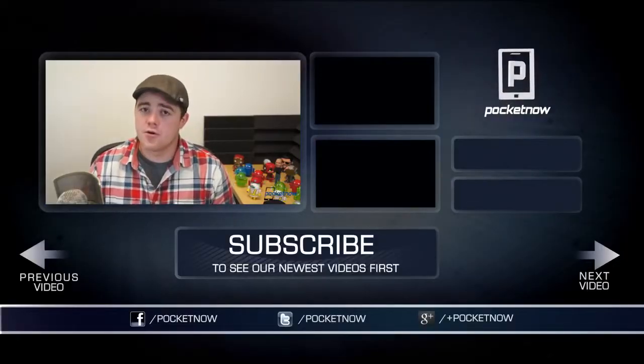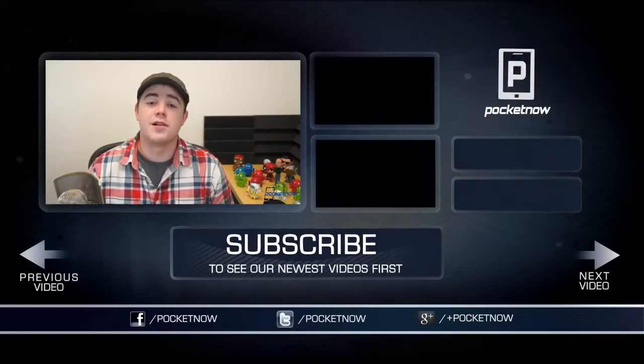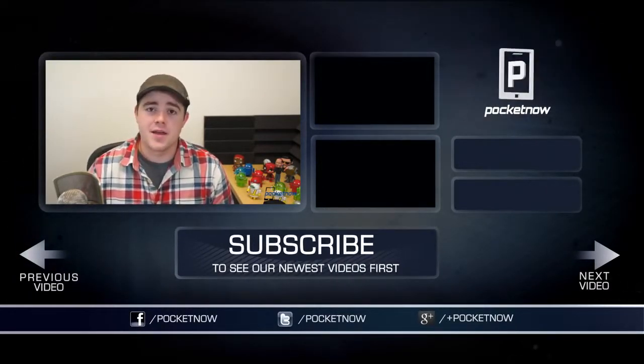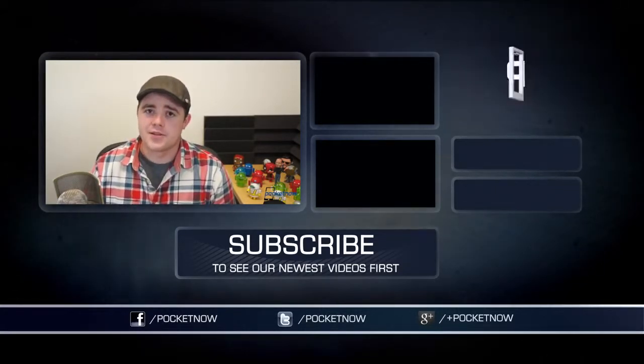That's going to wrap up this comparison. If you enjoyed the video, be sure to let us know by clicking the thumbs up button below and subscribing. You can find us on Twitter, Facebook, and Google Plus at Pocketnow. Stay tuned for more Droid Ultra coverage, as well as many videos from IFA from Michael and Anton in Berlin. I'm Taylor Martin — you can find me on Twitter at CasperTech — and I'll see you next time.